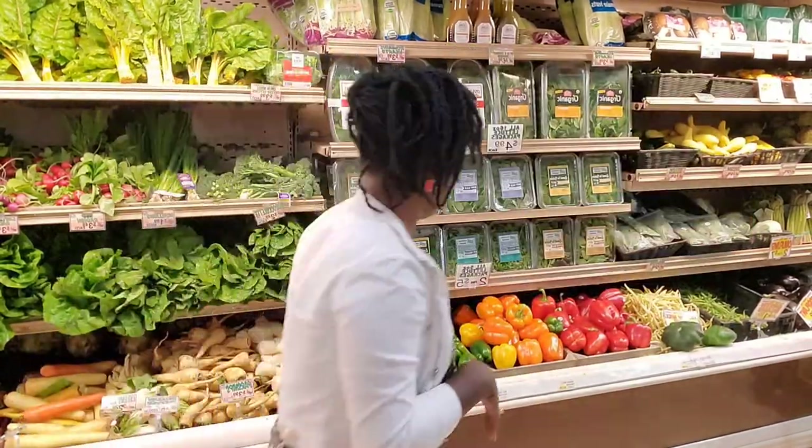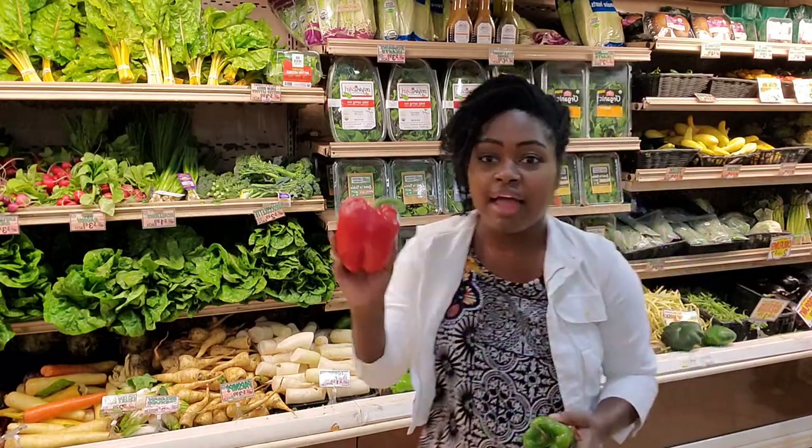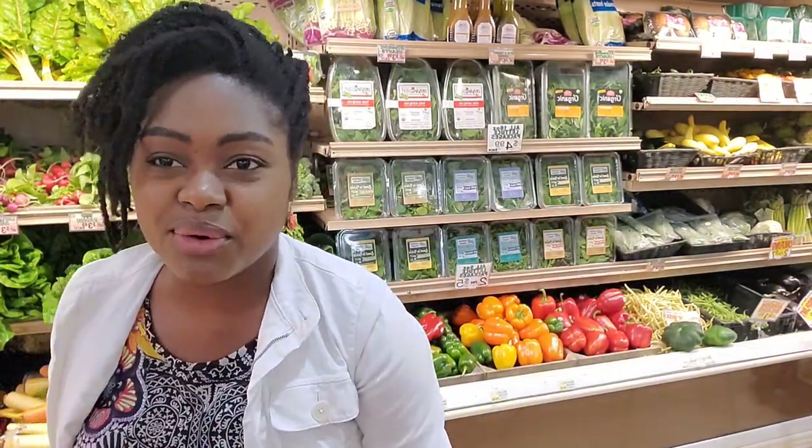I'm here at Food and Thought, one of my favorite health food stores in Southwest Florida, here in Naples. Earlier today I put out a post asking which pepper is healthier — I had the red and the green in my hand. Some of you got fancy and started talking about yellow and orange. I figured why not come back here and answer the question: which variety is the healthiest?